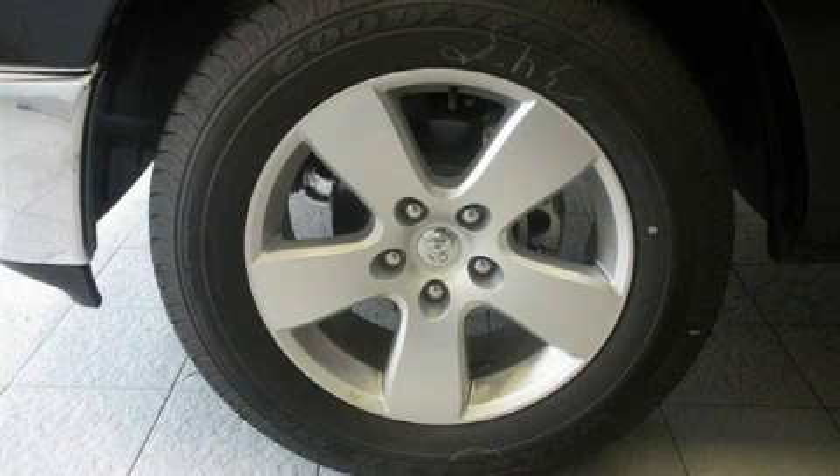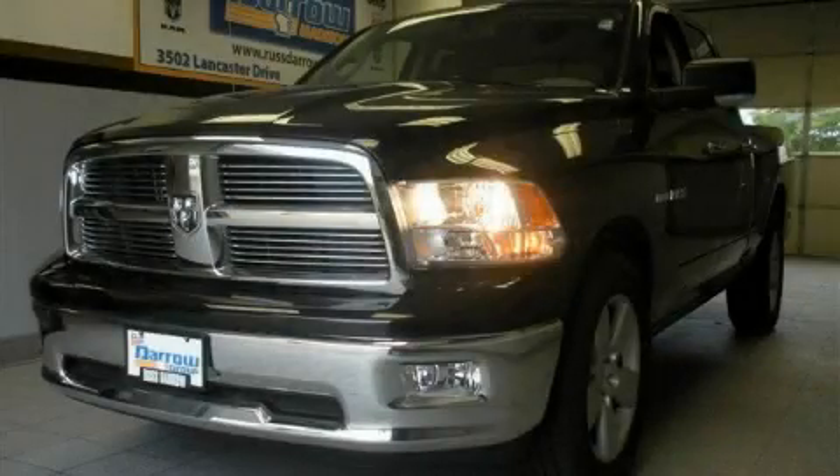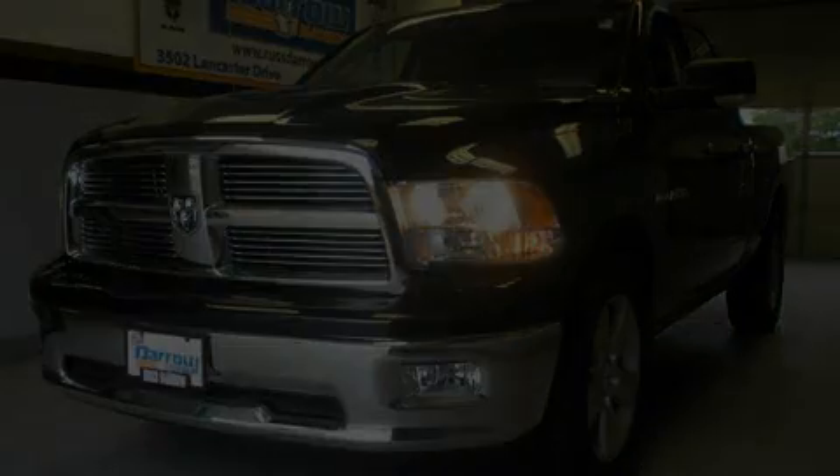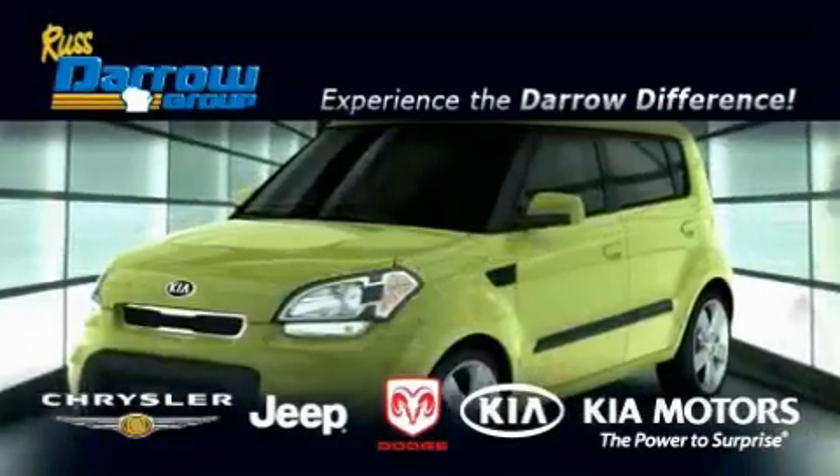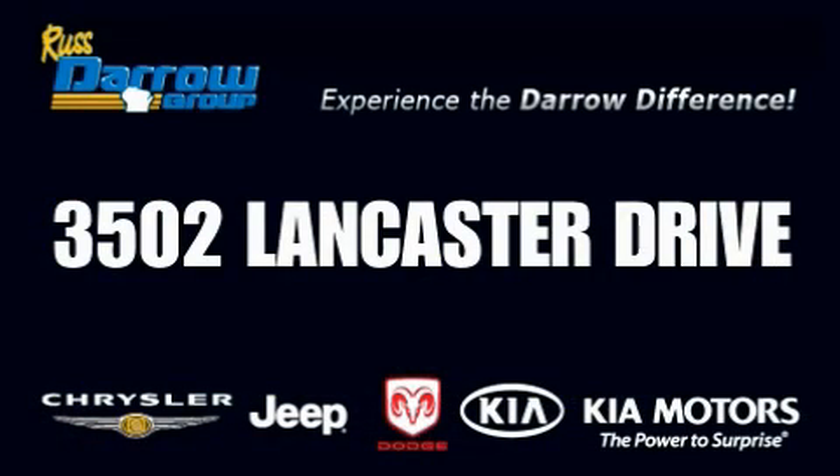Call or visit us right now and arrange your test drive today. Get the Darrow difference today only at Rust Aero Kia Chrysler Jeep Dodge Madison. Rust Aero.